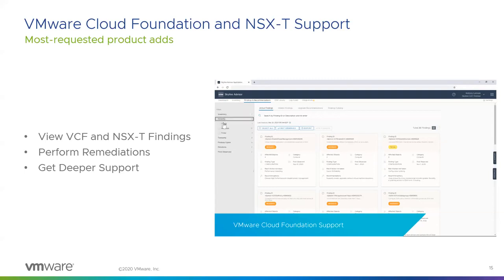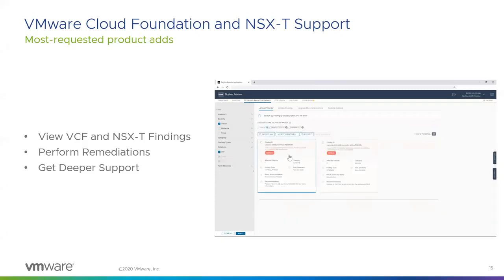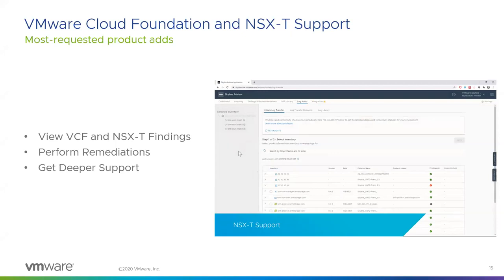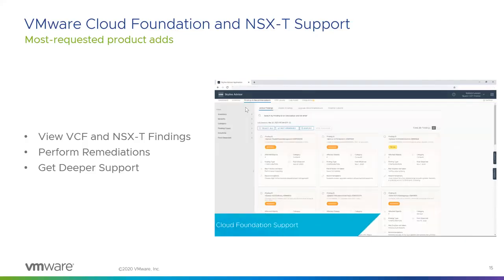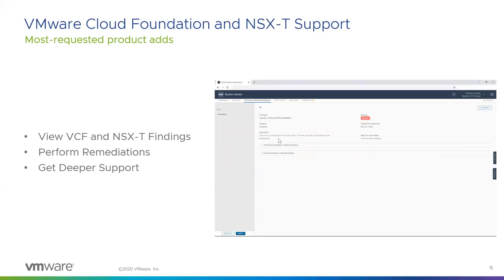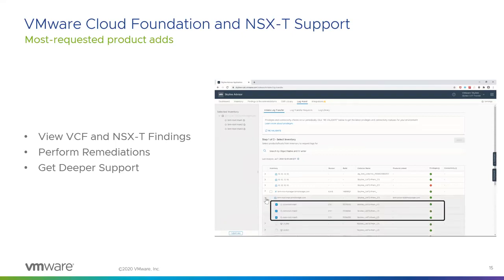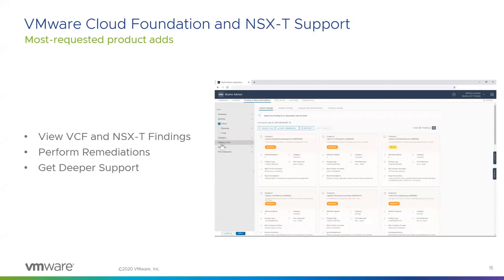We've also added VMware Cloud Foundation and NSX-T support — two of the most requested products that customers have asked us to support. With Skyline's integration of VCF, you can now view all VCF management and workload domains in your inventory, as well as review VCF-specific findings and remediate them based on tailored recommendations. For NSX-T support, you can get NSX-T specific findings and upgrade recommendations, as well as Skyline's integration within Log Assist, which allows you to quickly deploy log bundles for your support requests.